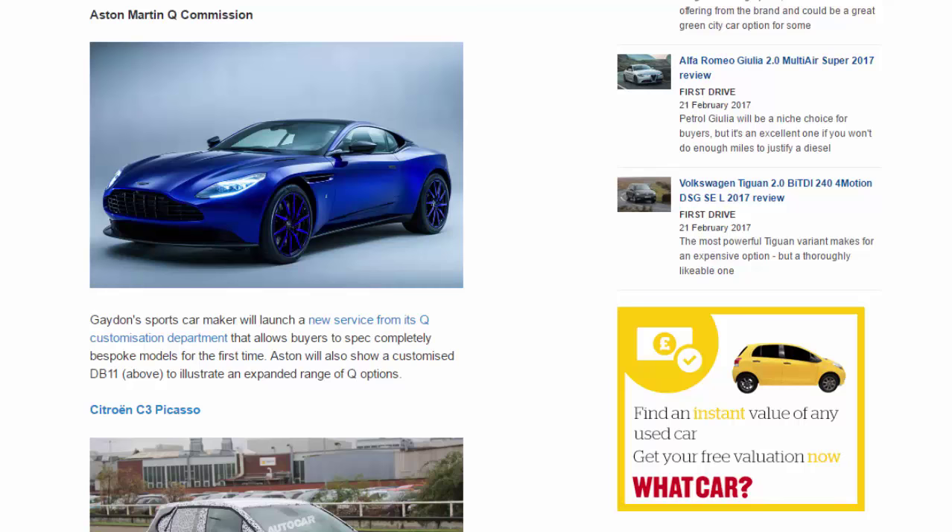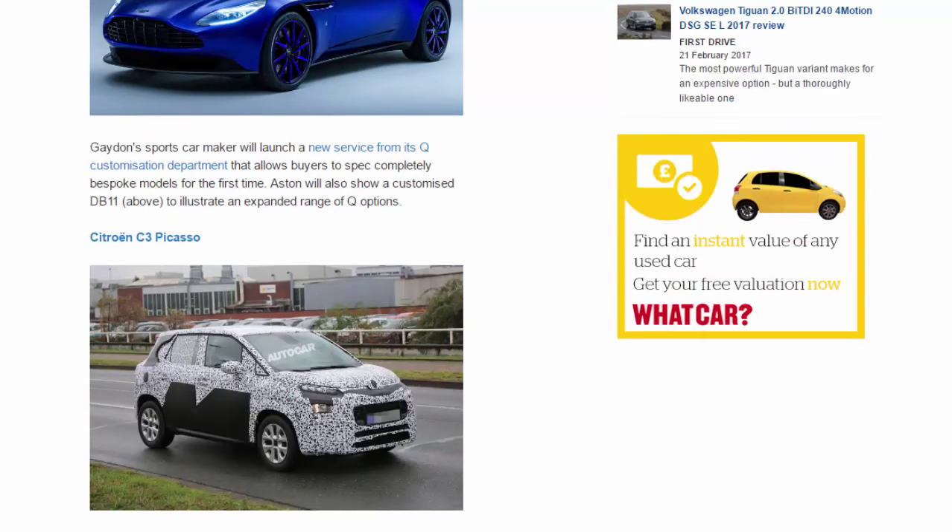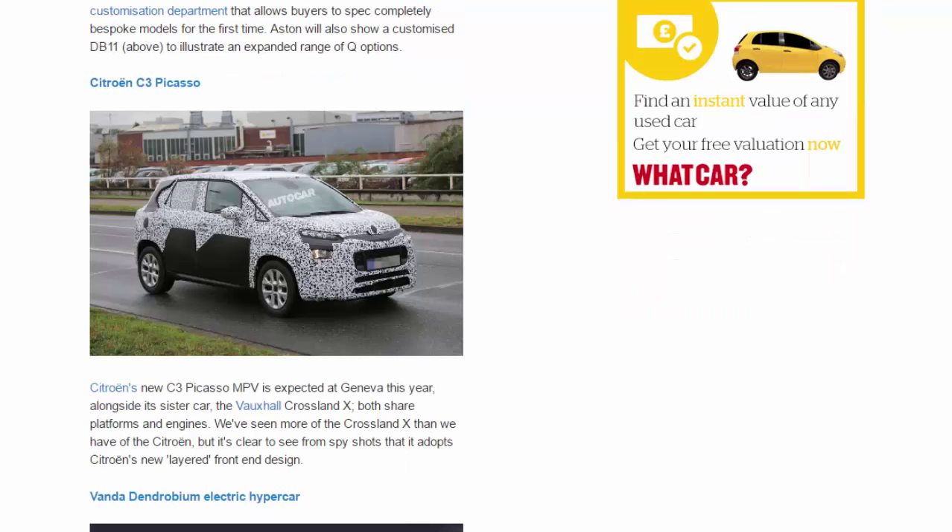Citroën C3 Picasso. Citroën's new C3 Picasso MPV is expected at Geneva this year, alongside its sister car, the Vauxhall Crossland X — both share platforms and engines. We've seen more of the Crossland X than we have of the Citroën, but it's clear to see from spy shots that it adopts Citroën's new layered front-end design.